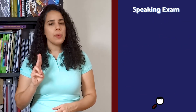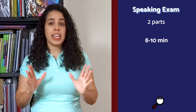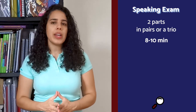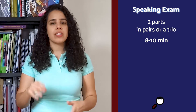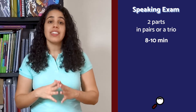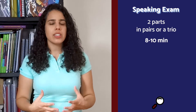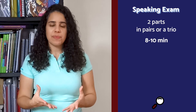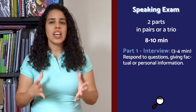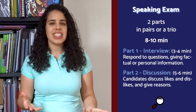Speaking consists of two parts and takes an average of eight to ten minutes. You will most probably do the exam in pairs — there is a chance it will be a trio, but never alone. There will be two examiners: an assessor and an interlocutor. You will need to show that you can take part in a conversation by answering and asking simple questions. It is 25% of your marks. Part one: interview, three to four minutes — respond to questions giving factual or personal information. Part two: a five to six minute discussion where candidates discuss likes and dislikes and give reasons.